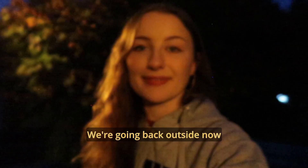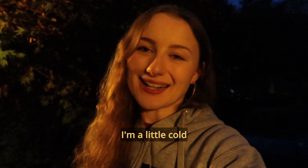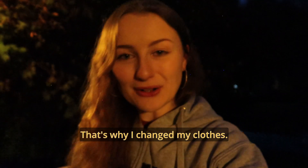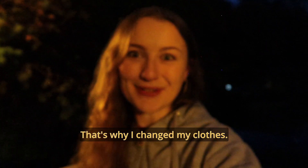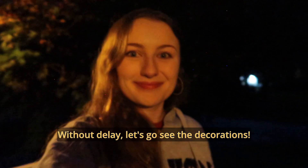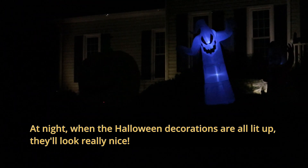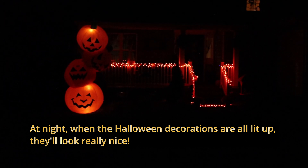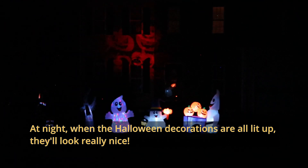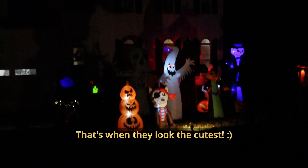So the house is a bit dark. We're back out here now. We want to take a look at the decorations — it's going to be a little easier to see them now. Let's take a look at the decorations. They look great at night, and that's when they look the cutest.